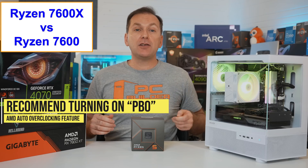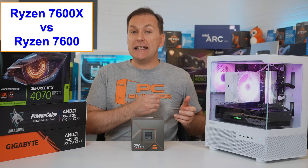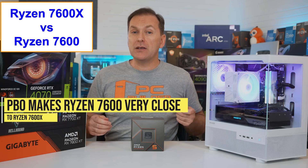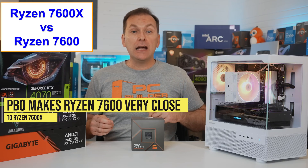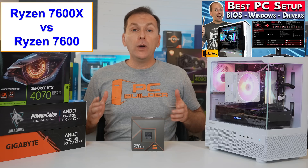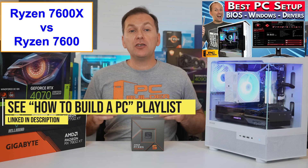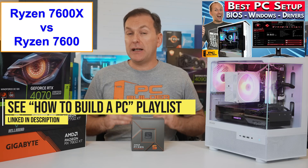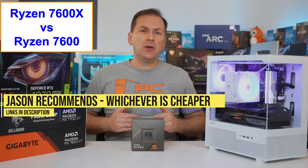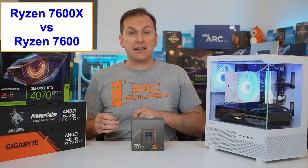We don't need to worry about default settings — I recommend turning on Precision Boost Overdrive, AMD's auto-overclocking feature. This improves performance of each CPU and allows the Ryzen 7600 to come within a couple percent of the Ryzen 7600X, even when using an ultra-fast GPU like an RTX 4090. My advice: just get the cheaper of the two, but feel free to spend up to $15 more on the Ryzen 7600X if prices are close.